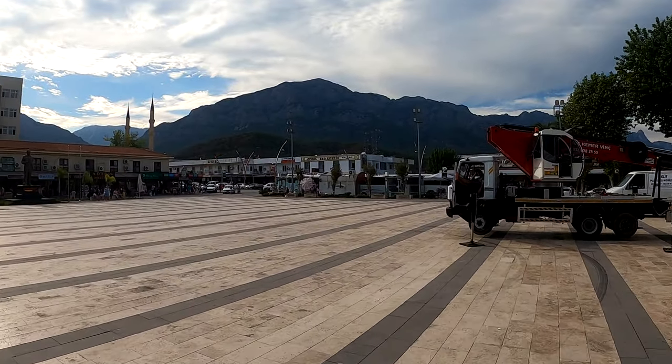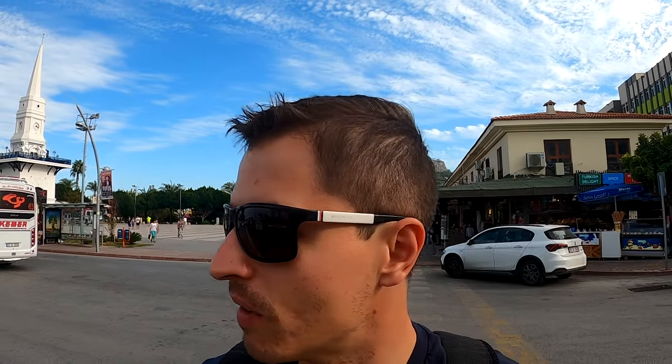I thought it was going to be deserted, like an outskirts of Antalya, but actually it's pretty busy all the time. You meet Russians or Turks, and the Turkish people speak Russian — which is why I like it, because they can speak Slovak as well.